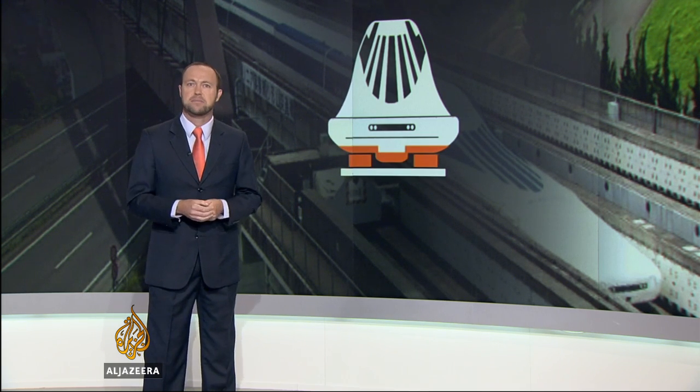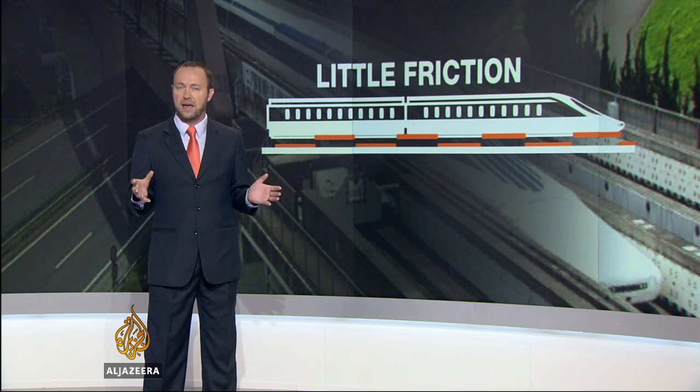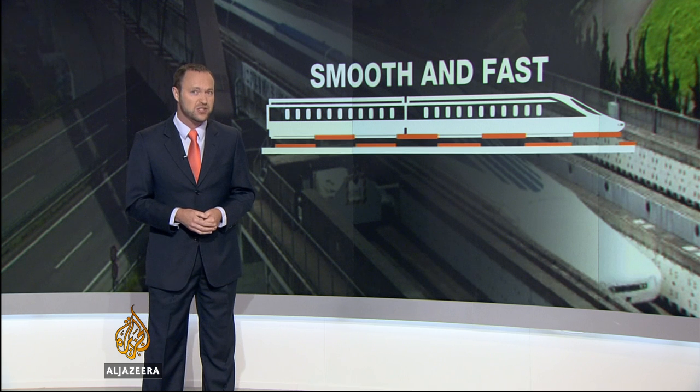If you've ever played with magnets, you know that opposite poles attract and like poles repel each other. This is the idea behind magnetic levitation. Powerful superconducting magnets in the track and the train lift it about 10 centimeters off the ground, then another set of electromagnets push it along. Because it's riding on a cushion of air, there's little friction, making it a smooth ride and potentially very fast.